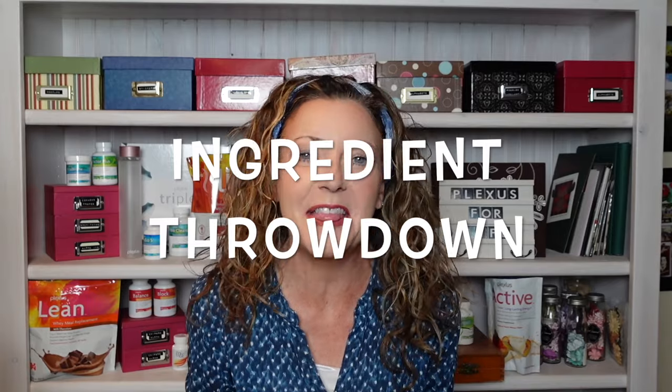What's up everybody, thanks again for joining me on another episode of what we are calling Ingredients Throwdown — a time when we are just going to go through a Plexus product one by one until we've covered the entire line, and we're going to throw down these ingredients in quick fashion. We are not going to spend a lot of time on them, and I want you to put what you've learned into practical use for your health picture.